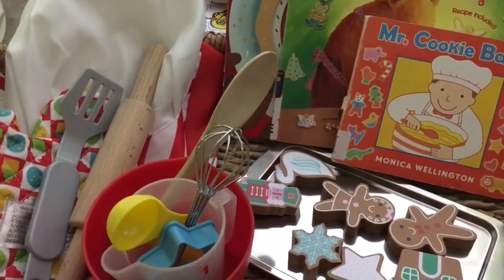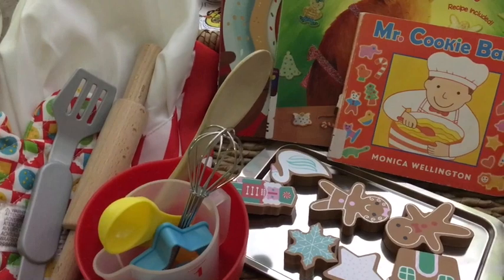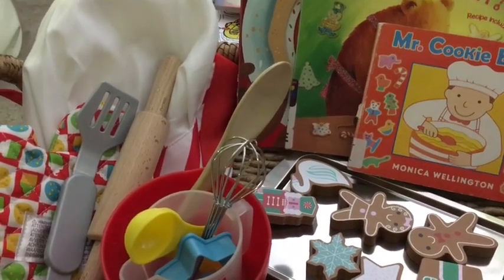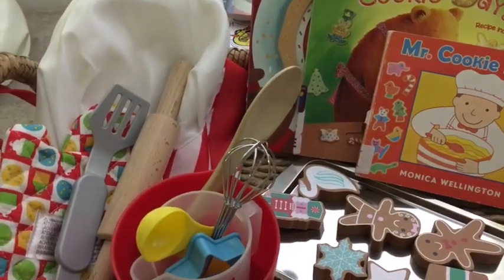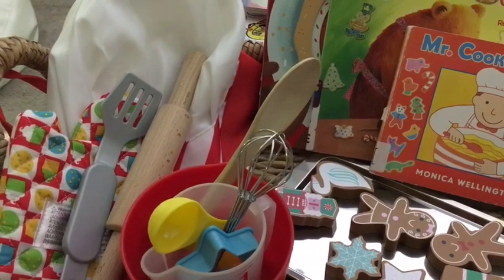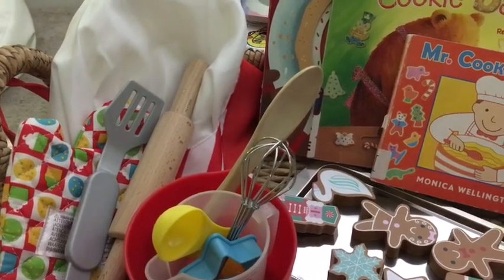We're going to get a lot of imaginative play out of it, a lot of together time with her, and just playing and learning together with our books as our basis. Let me know if you have any questions — I'll link anything I can down below. Have a good night, I'll see you next time!